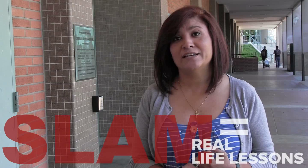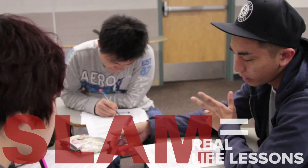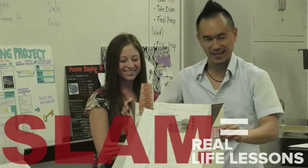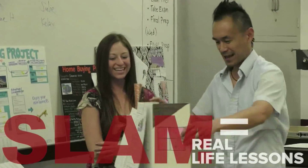Here, for example, you have a credit card — how to pay it off quickly, how to get rid of your debt. You have savings, you have the home buying project, you also have how to buy a car. Those are real life lessons in math that you need to know, and I wish I would have learned them early on in my life.